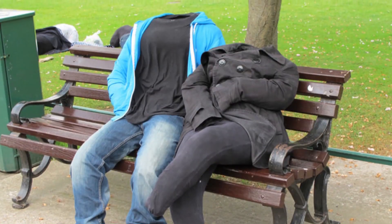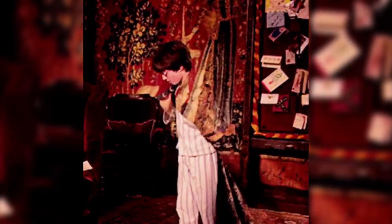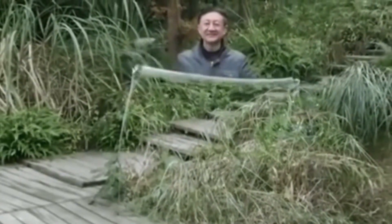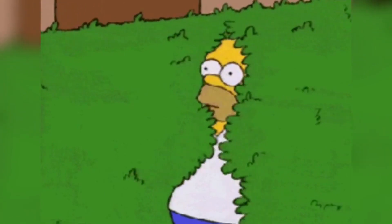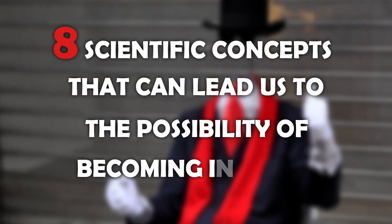Invisibility is an amazing superpower we'd all love to have. Though a cloak or device of such kind may not be possible for now, we have developed concepts, ideas, and innovations that come close, or at least somewhat close to this dream. Here are eight scientific concepts that can lead us to the possibility of becoming invisible.